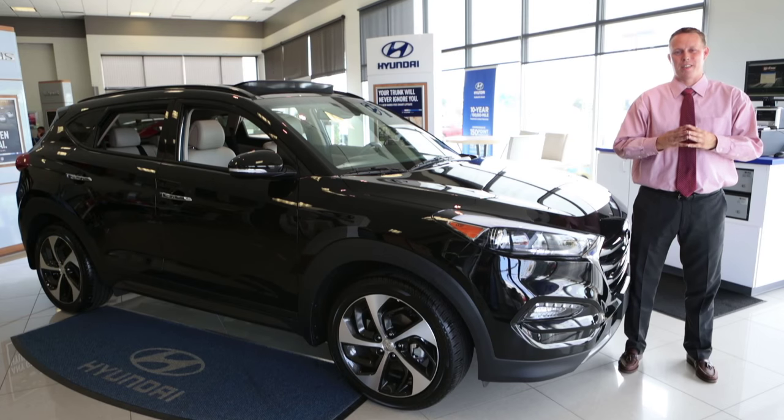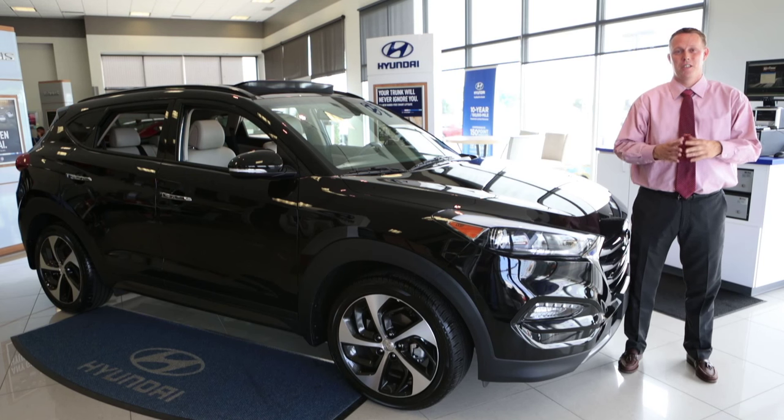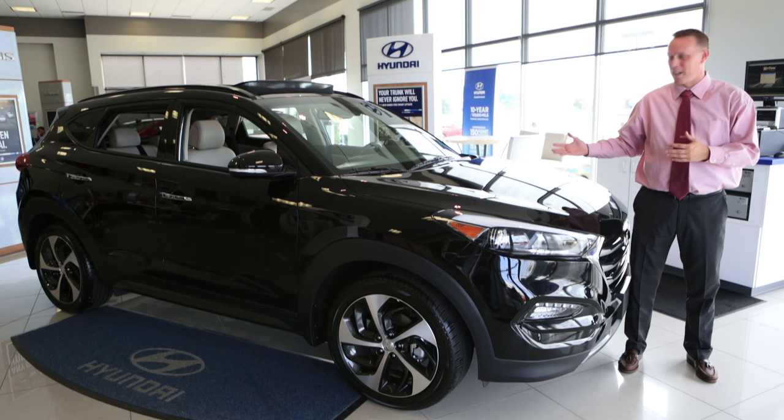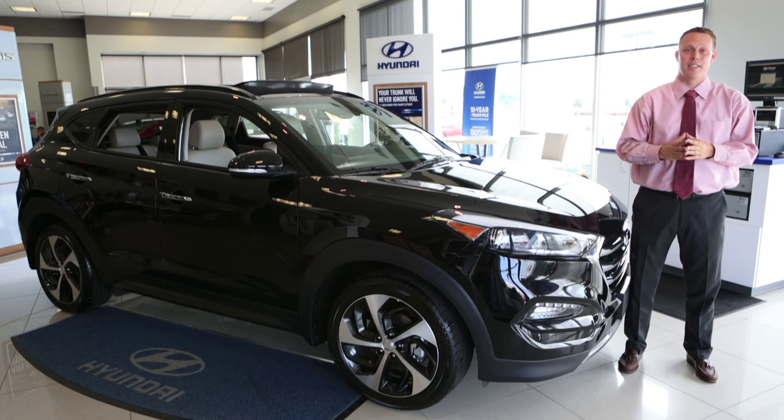From award-winning safety ratings to industry-first bells and whistles, to class-leading interior volume and wonderful fuel economy, the 2016 Hyundai Tucson has it all. Please call us at AutoMax Hyundai in Norman at 405-364-2000. You can even ask for me, Mason Spain. Thank you for looking at the vehicle with me — call for your VIP appointment today.